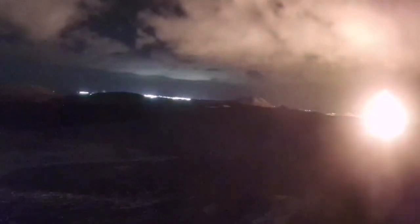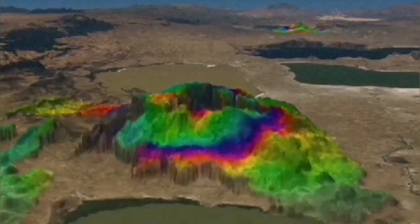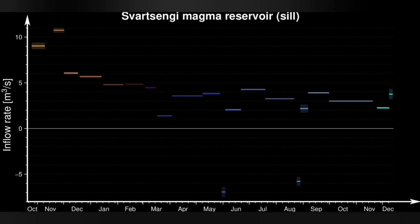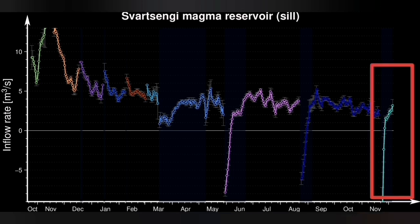Within a few days we could see the evidence for the accumulation of magma within the earth's crust, showing the land is rising and magma is accumulating, entering the reservoir. The pattern of each eruption is slightly different from the previous ones, as you can see here. This gives us a clue about the shape, location, and pathways of the magma — for each eruption they are not exactly the same.